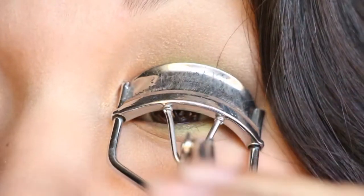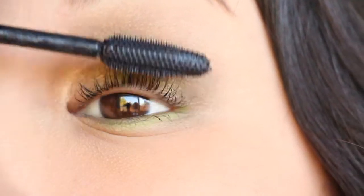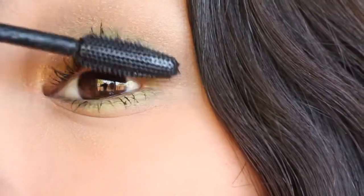Curl your lashes and then put on mascara. You could also do eyeliner, but this is just my look. And there's the finished look.